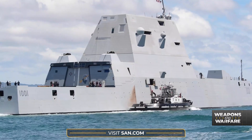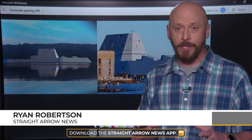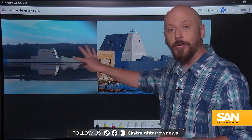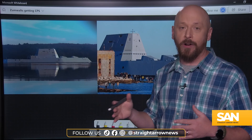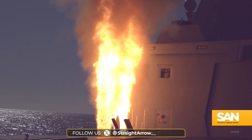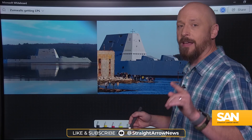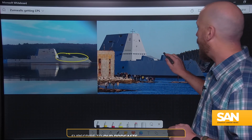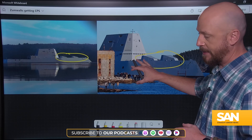Zumwalts are still the most advanced surface ships the Navy owns. They boast a bunch of technological innovations like electronic propulsion, unconventional hulls, and an overall angular design meant to minimize radar signatures. Zumwalts can also fire munitions like the standard missile from their vertical launchers, but they were really designed to use fancy 155mm artillery guns, which you can see here on the deck of the USS Zumwalt.